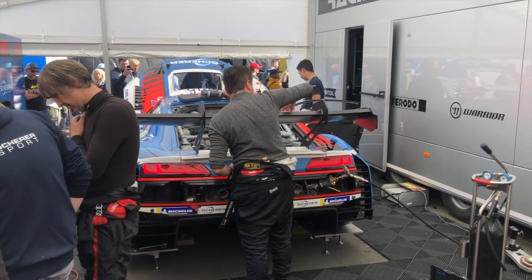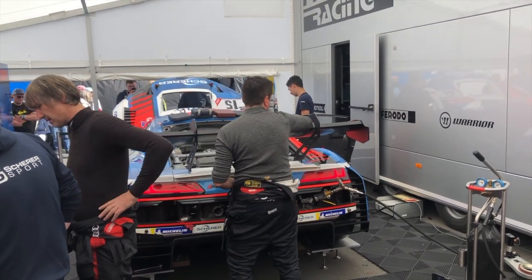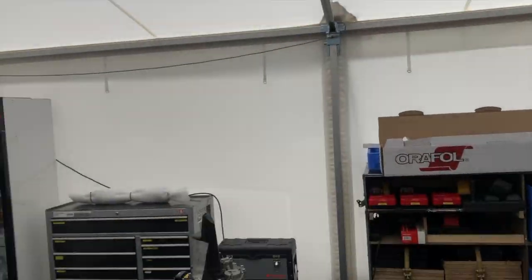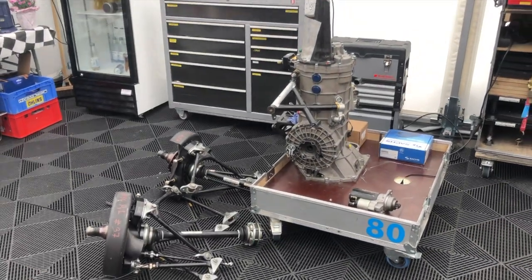Ein weiterer Blick hinter die Kulissen von Phoenix Racing beim 24-Stunden-Rennen auf dem Nürburgring. Dieses Mal im Fahrerlager, wo wir durch Zufall auf ein ausgebautes Getriebe gestoßen sind – Markus Winkelhöfer.